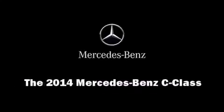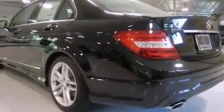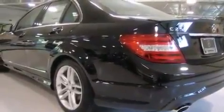Sensibility and practicality define the 2014 Mercedes-Benz C-Class. This four-door, five-passenger sedan will allow you to take command of the road with confidence.